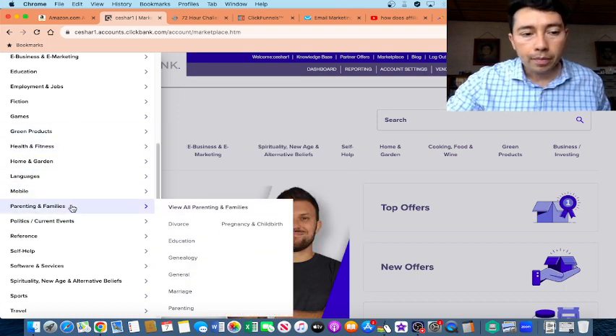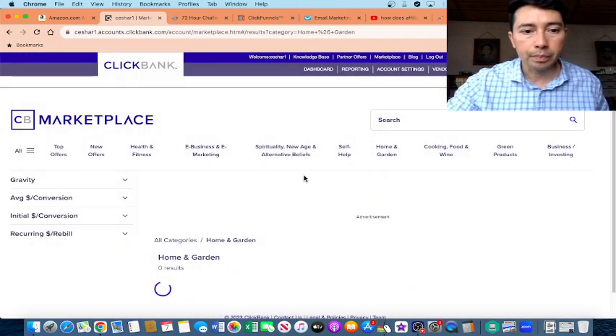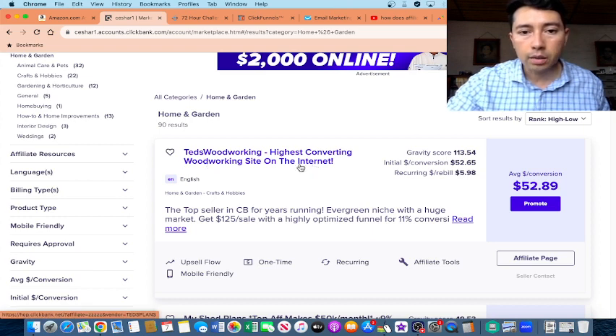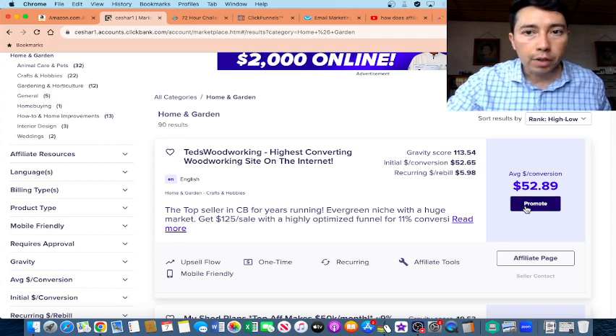You can create a free account on ClickBank. For example, I'm going to click on Home and Garden. This is a product — it's woodworking, described as the highest-converting woodworking site on the internet. If someone buys through your affiliate link, you can make $52.